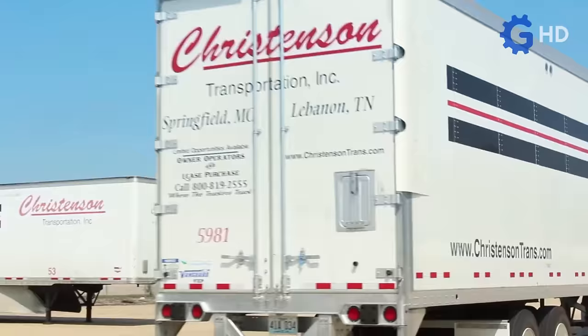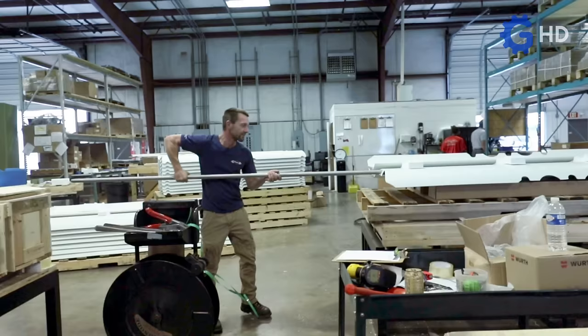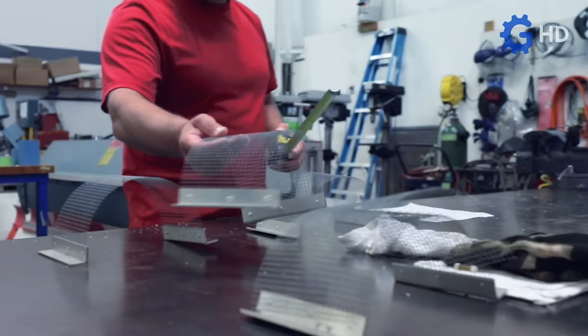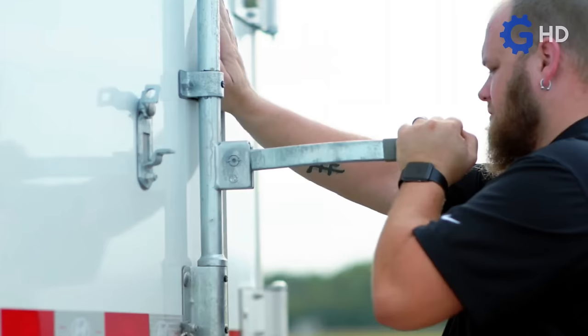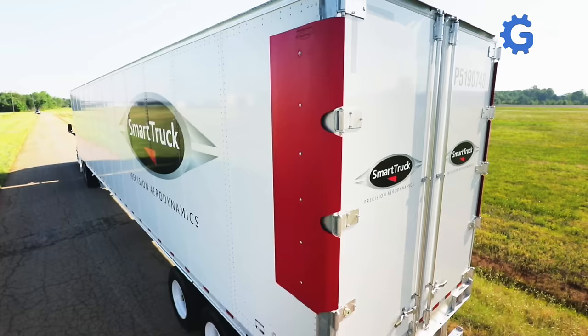Under Tray ensures a reduction in fuel consumption of even more than 10 percent, based on the principle that at speeds exceeding 80 kilometers per hour, more than half of the truck's energy is wasted in overcoming air resistance. Additionally, proper aerodynamics contributes to reducing wear on brakes and tires.